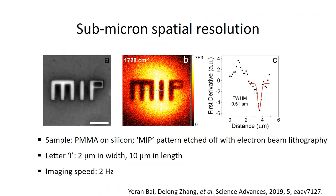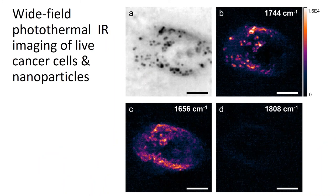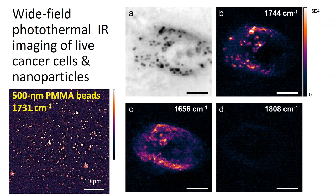Wide-field mode could potentially improve throughput and enable large-area tissue chemical imaging with biomarker information at submicron spatial resolution. To verify submicron resolution in wide-field mode, we patterned an MIP test sample and confirmed ~500 nm resolution from the intensity profile. Two examples demonstrate living cancer cell imaging: tuning to lipid or protein bands gives clear chemical contrast, and the technique has sensitivity sufficient to see nanoparticles — clearly imaging 500 nm PMMA beads and now also 200 nm beads — opening potential for single nanoparticle analysis.